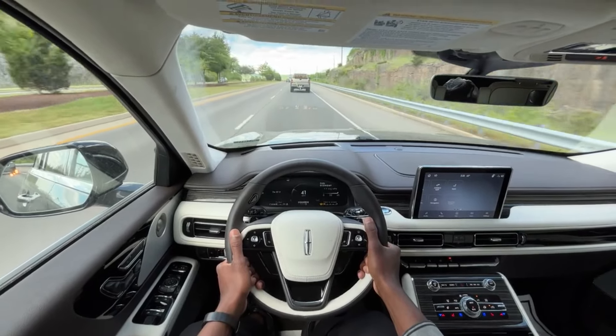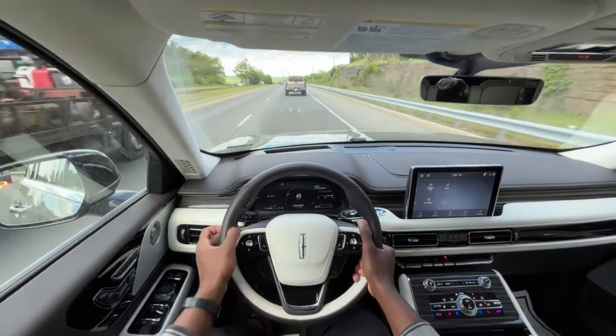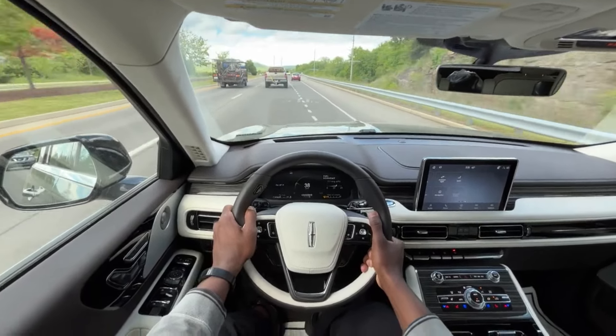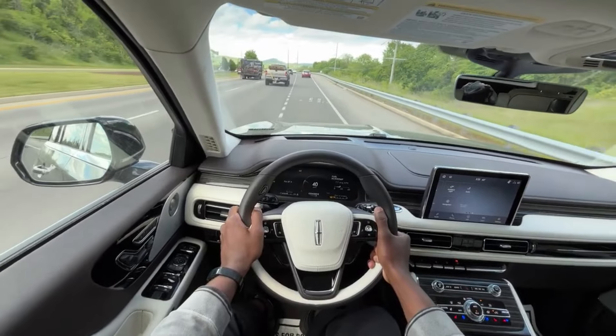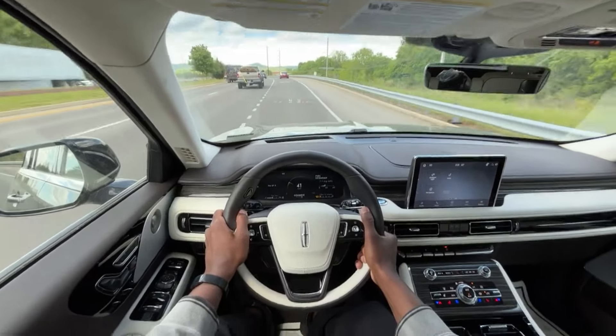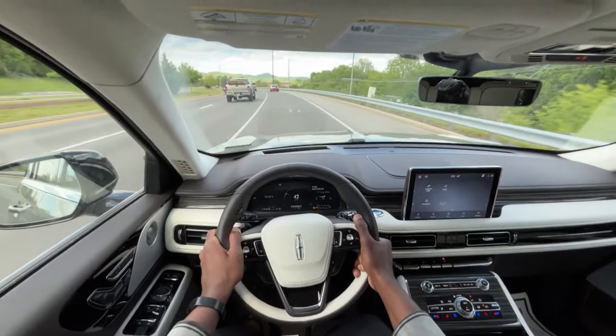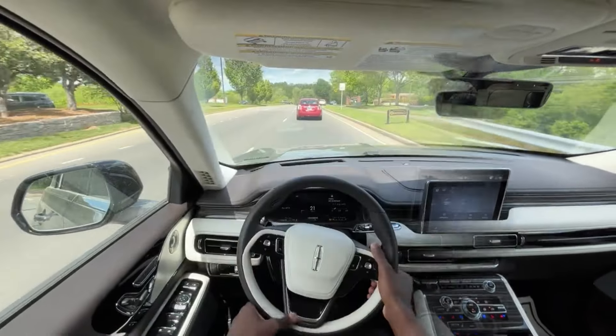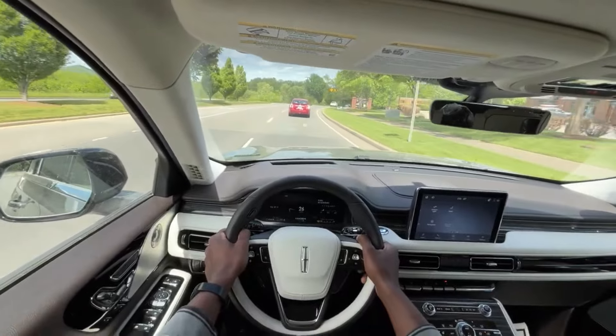The normal mode gives me just enough freedom to use the vehicle as I would like, while still not burning through the gas like it does in excite mode — where you get the full effect of 400 horsepower and 494 pound-feet of torque.